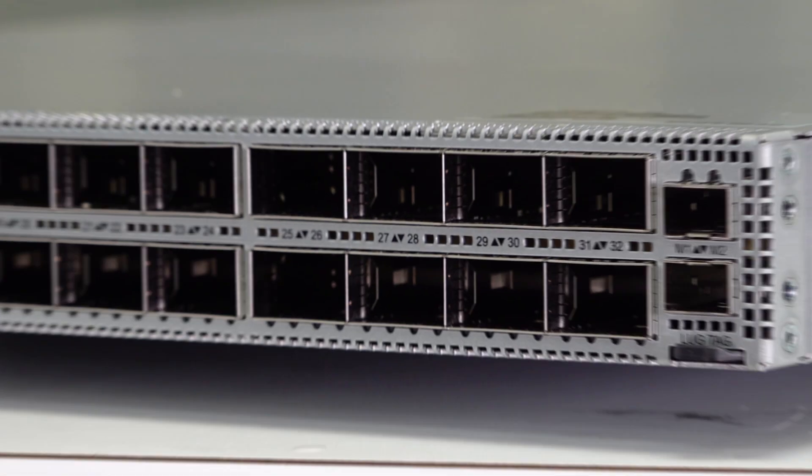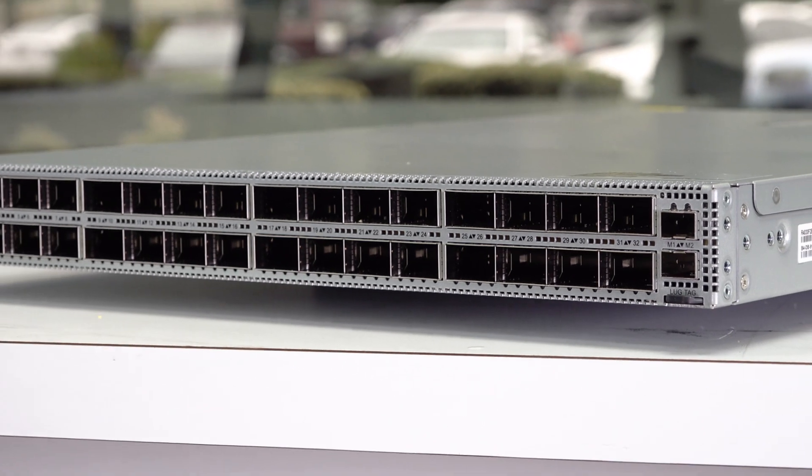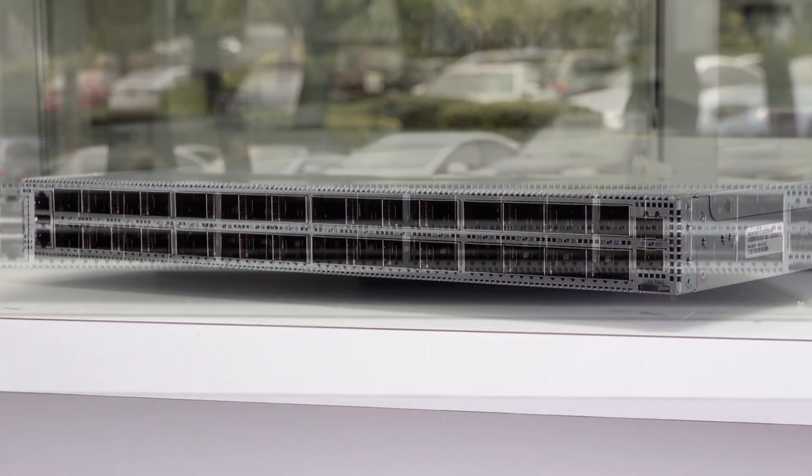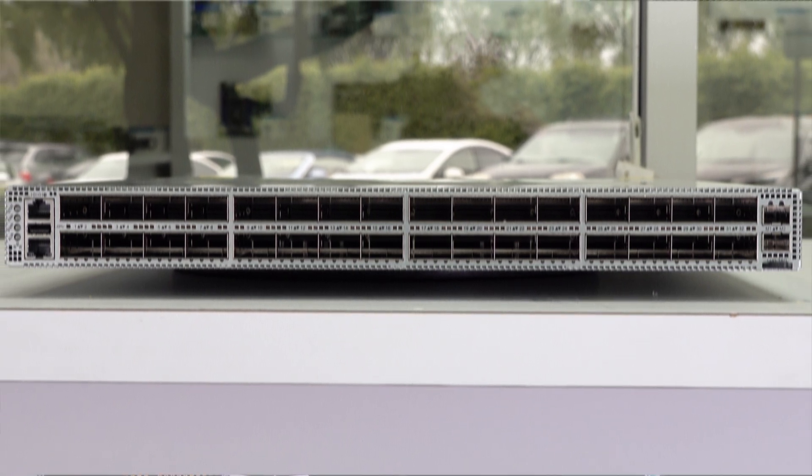Finally, we'll also have a switch targeting the aggregation or spine layer in the data center. This switch offers 64 400-gig ports in a compact 1RU form factor, which helps our customers reduce management complexity and increase operating efficiency.